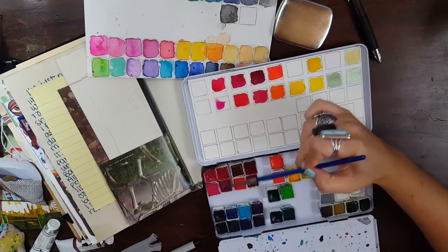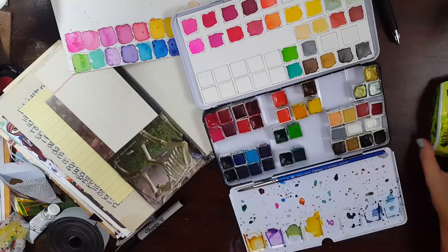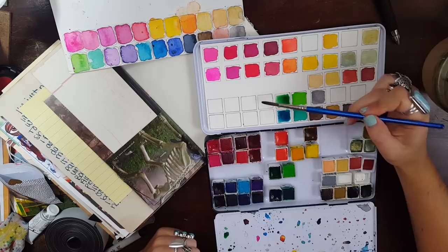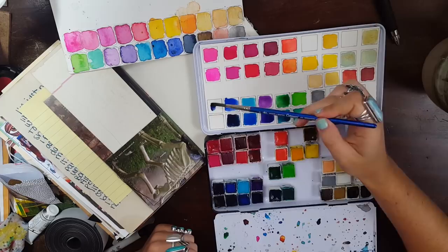I realized after doing this that, funny enough, the watercolors I have the least amount of are my favorite colors — which are turquoises, greens, and blues. I have more reds and oranges than anything, but that's just because I buy sets and that's what the sets come with. I think I'm going to do something with that scrap piece of swatch paper too — I don't know what yet, but we'll find something.